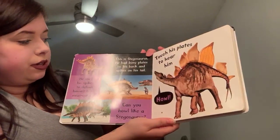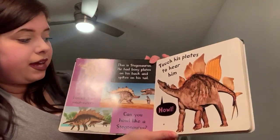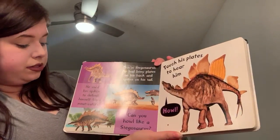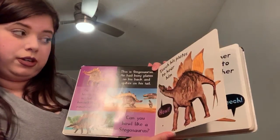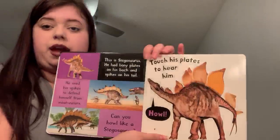This is a Stegosaurus. He had bony plates on his back and spikes on his tail. He used his spikes to defend himself from meat eaters. Can you howl like a Stegosaurus? Touch his plates to hear him howl.